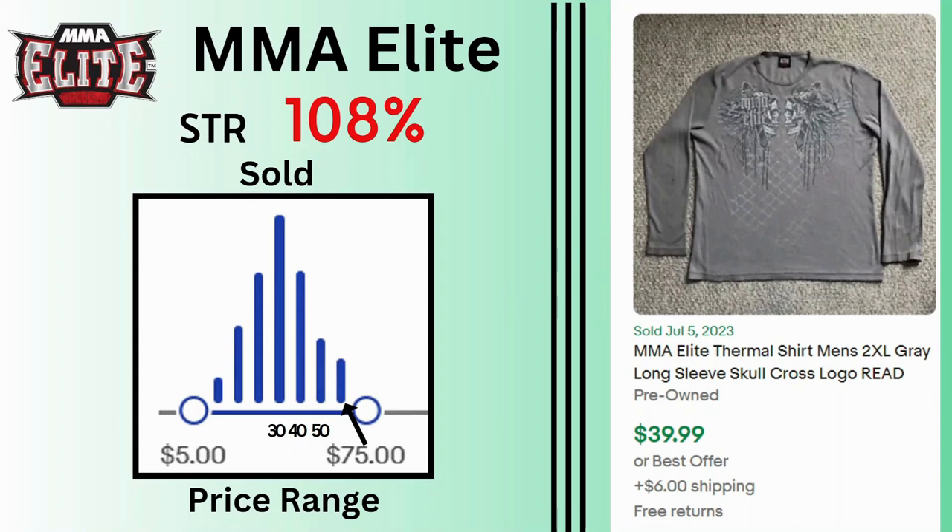MMA Elite. Sell-through rate is 108%. We have a range of sales mostly at $20, $30, and $40 but going as high as $75. This long sleeve thermal shirt sold for $50 and $6.99 shipping.